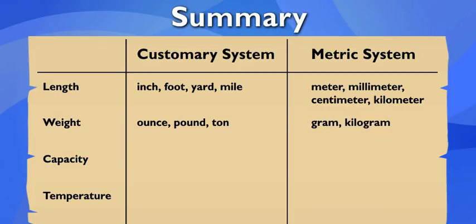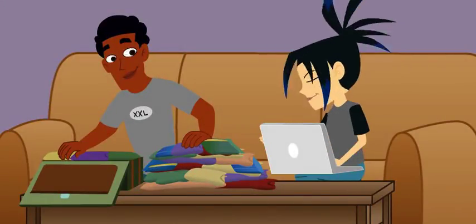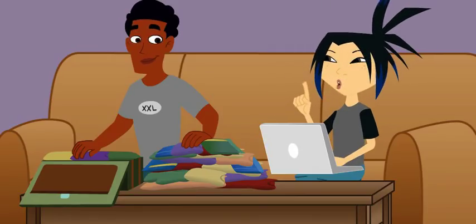For capacity, the customary system uses liquid ounces, cups, pints, quarts, and gallons, and the metric system uses liters and milliliters. And for temperature, it's Fahrenheit versus Celsius. That's it. RJ, speaking of measurement, you're never going to have enough space to get all that stuff into one tiny suitcase!